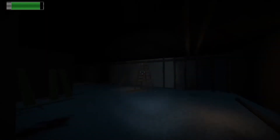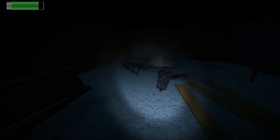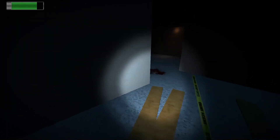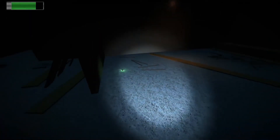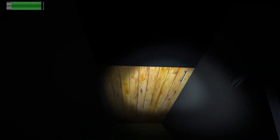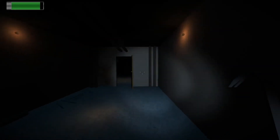I can still see things without the flashlight, but on the recording it might be pretty dark so I'll just keep using it. There's a saw, a hacked-off hand, a hammer — can I pick up the hammer? More batteries, grab them. Pick up crowbar.